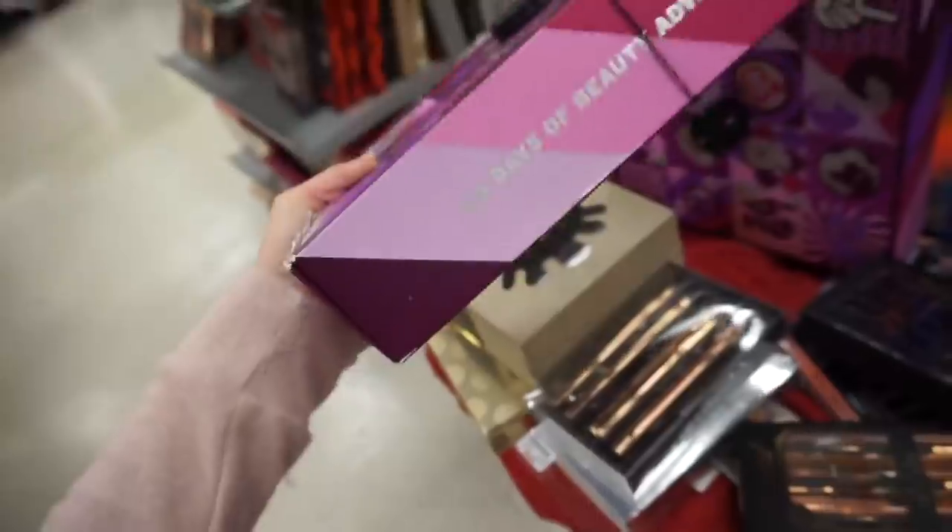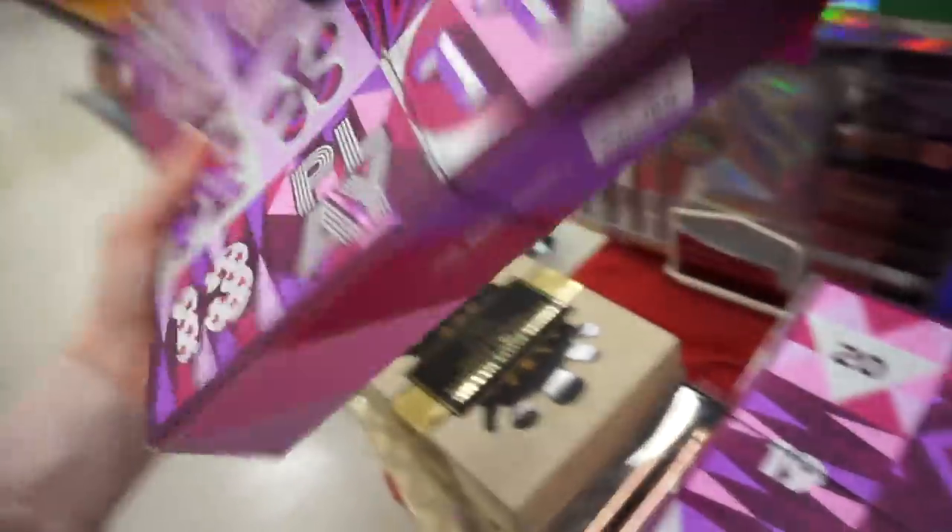They also have a cute Body Shop advent calendar for $49.99. Moving on — I'm heading to what I call the 'bougie TJ Maxx' because it's in the fancy area where I live and sometimes I find really good stuff there. I haven't been here in two or three weeks so I figured I'd come back and see if they have anything good. My hair ends have gotten so thin from color and heat styling — I really need a haircut. Let's go in and see what we can find!